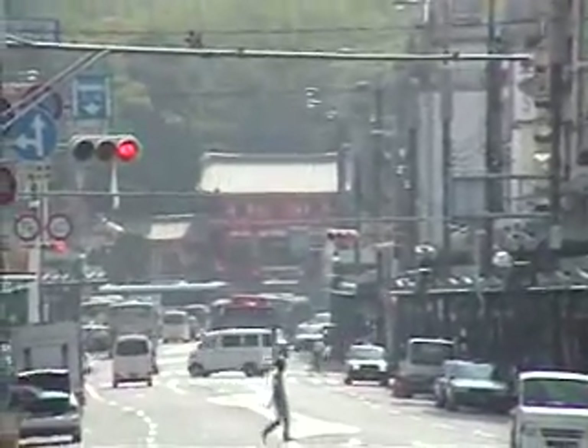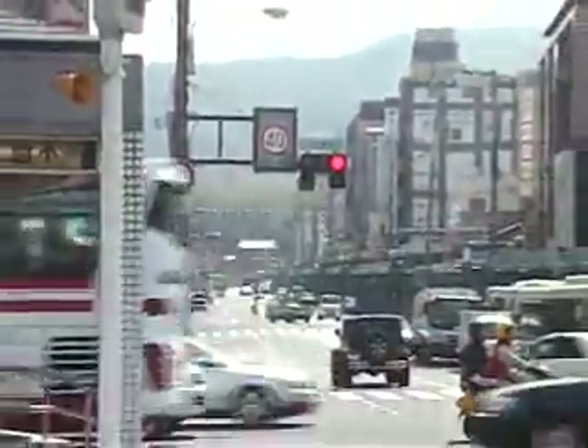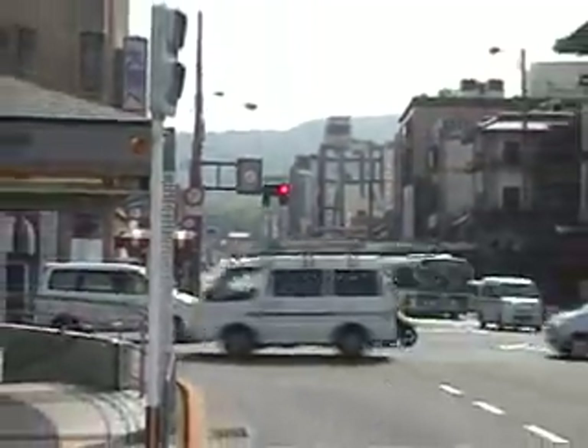In the distance is the Yasaka Shrine, very important in the history of the Gion area. The Gion area was built around it as accommodation for the people coming to pray and visit the shrine.